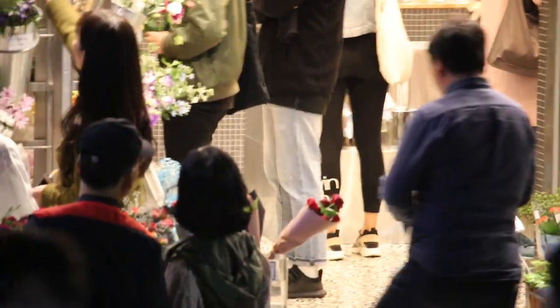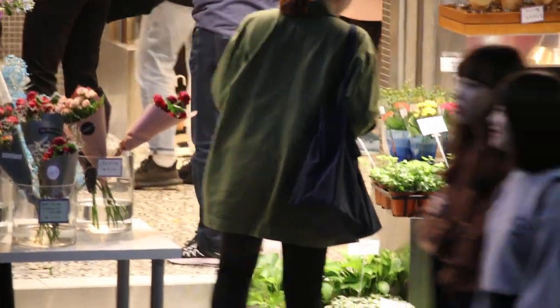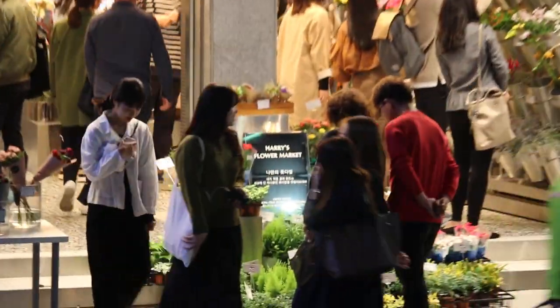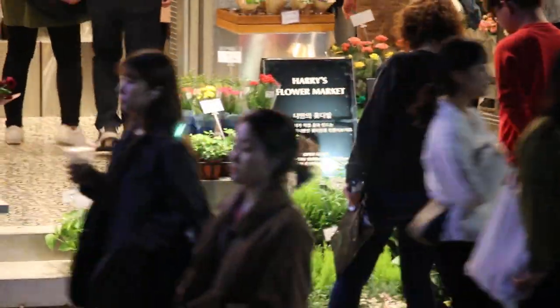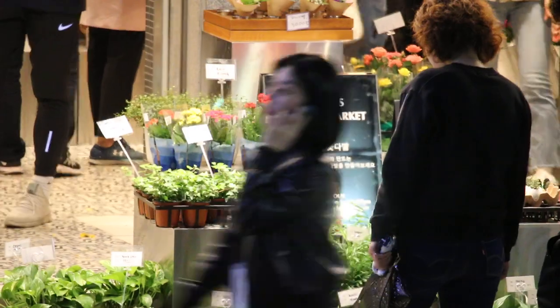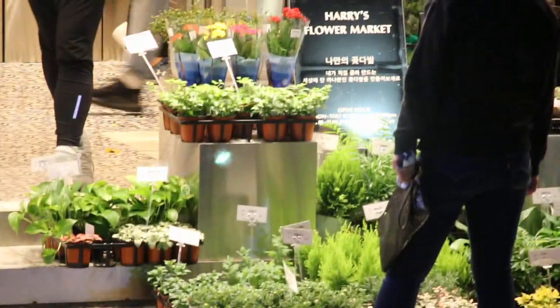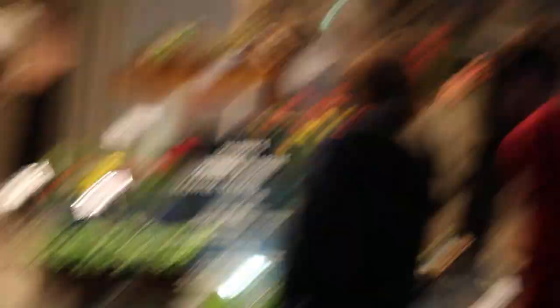Harris Flower Market. And in English, you can see the signboard in the middle of the shop. Below number 17, small signboard, Harris Flower Market. Not very prominently displayed.